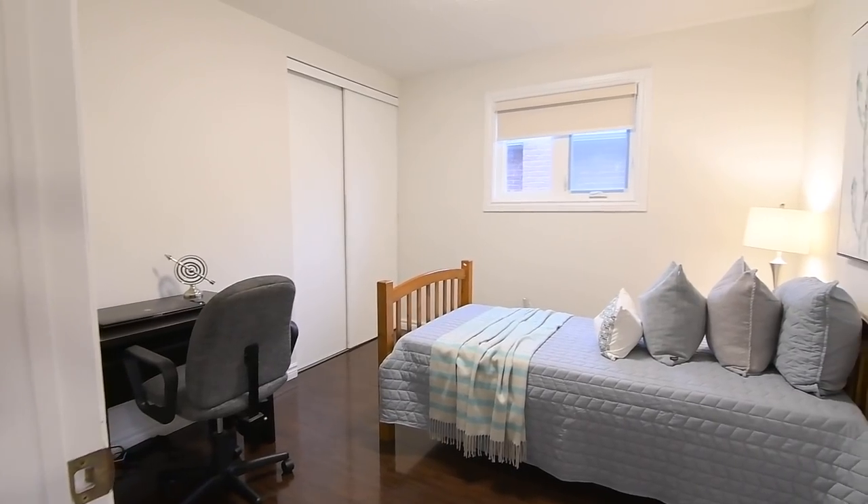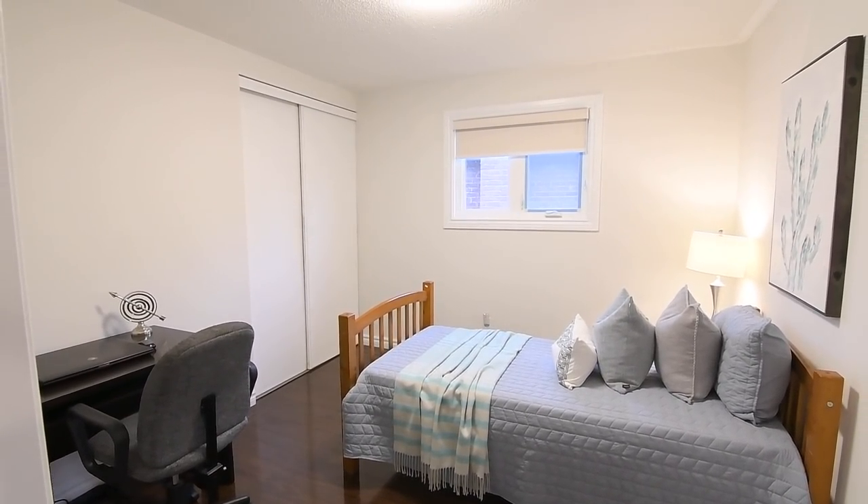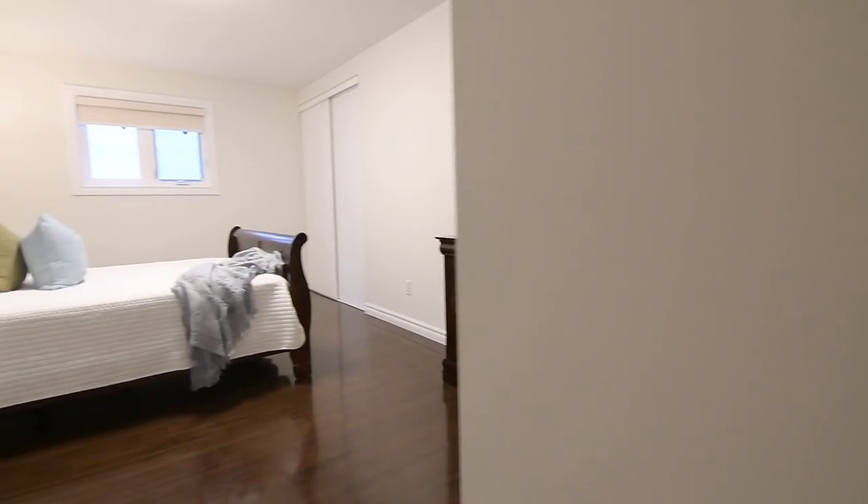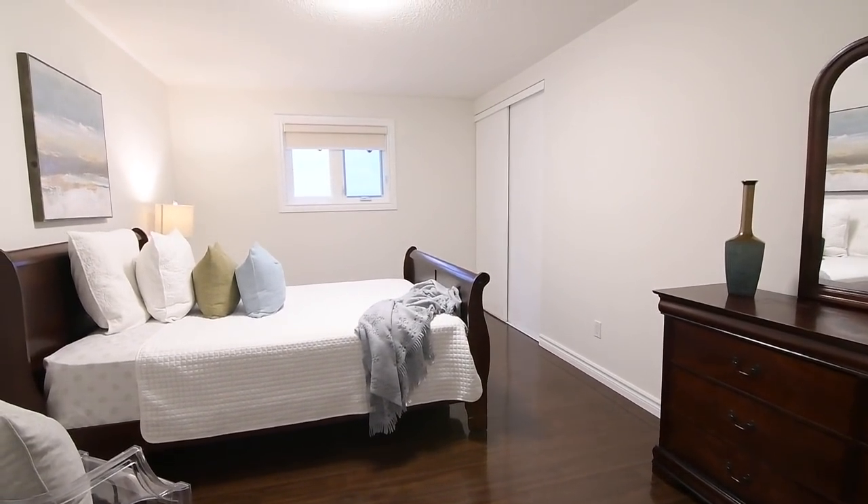The second bedroom has an extra deep walk-in style closet with sliding double doors, and this bedroom, as well as the third and fourth bedrooms, all have privacy blinds on their windows and upgraded light fixtures.